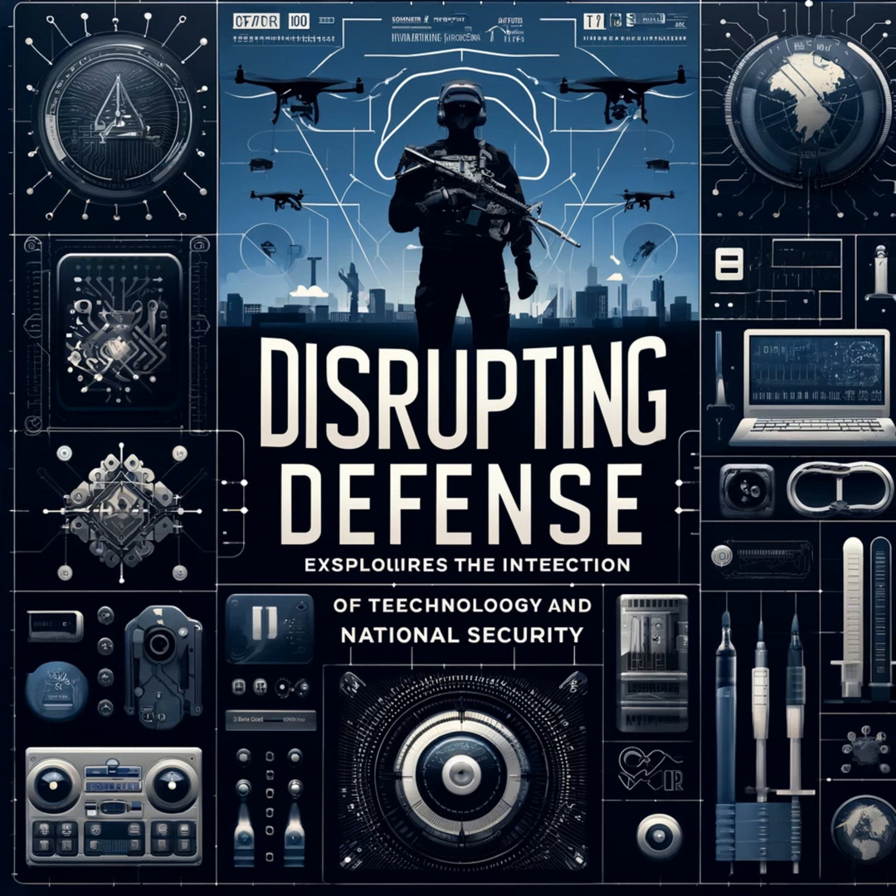As additive manufacturing technology continues to evolve, several emerging trends and potential future applications are poised to further disrupt the defense sector. One significant trend is the increasing use of hybrid manufacturing, which combines additive and traditional manufacturing techniques. This approach leverages the strengths of both methods, allowing for the production of complex components with improved efficiency and precision.